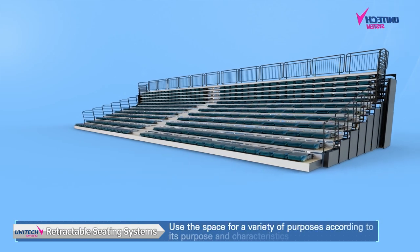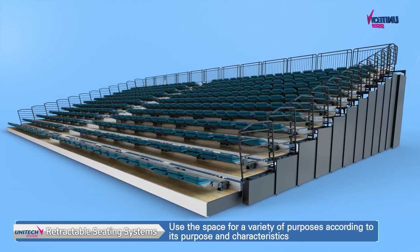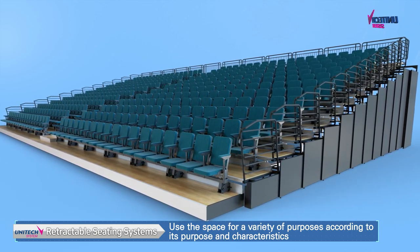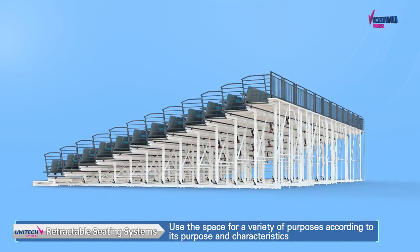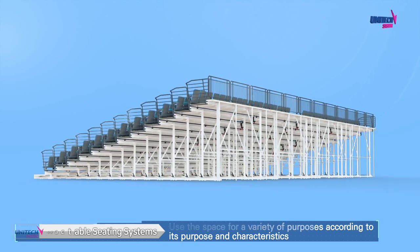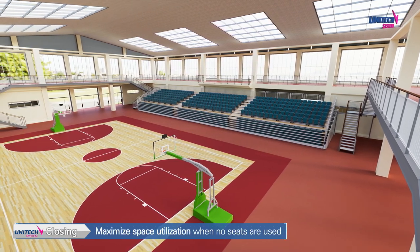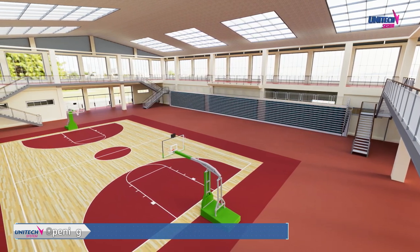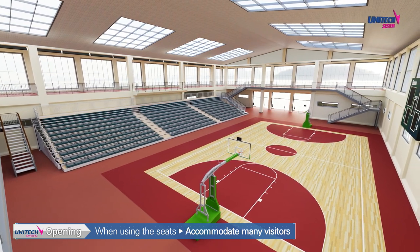Retractable seating systems are installed so that they can be stacked and store multiple tiered seats, used in multi-purpose auditoriums such as performance halls, schools, and gyms. When not in use, the seats can be stored to maximize space utilization, and when needed, they can be taken out so that audiences can watch comfortably.